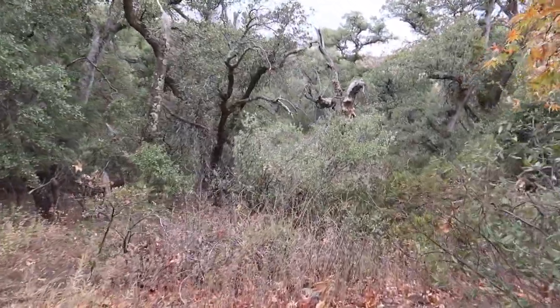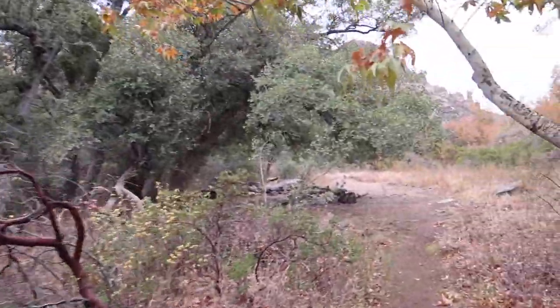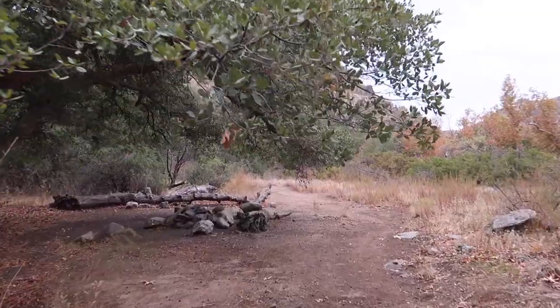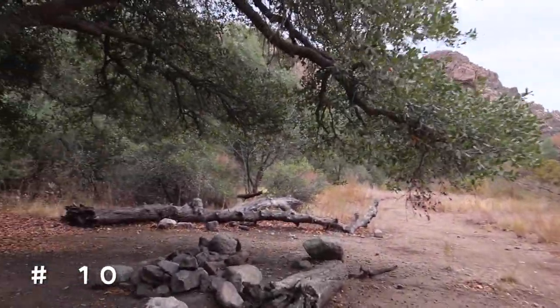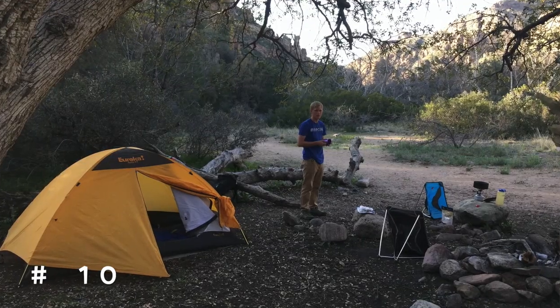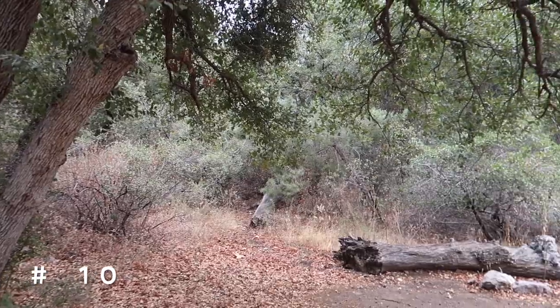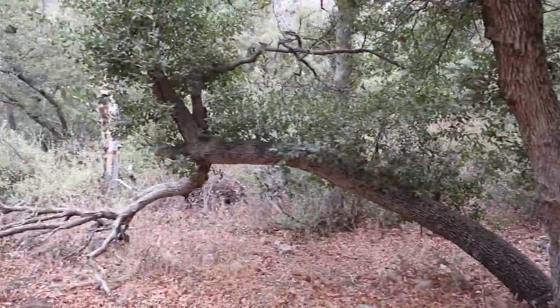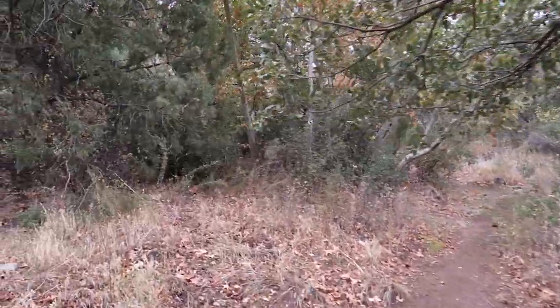The problem was, had I gone 20 feet further, look what I would have walked into. This is a great campsite. The second time I came in here, I backpacked in with my son and this is where we camped — 20 feet away. Had it been daytime, we'd have seen it. I should have gone a little bit further. This is a great campsite. This big green oak tree protects you. It's beautiful back in here.